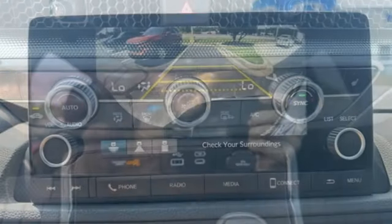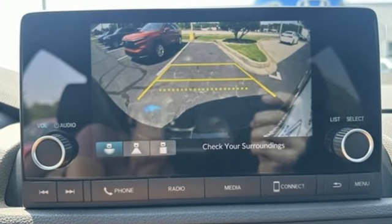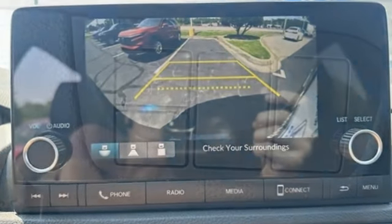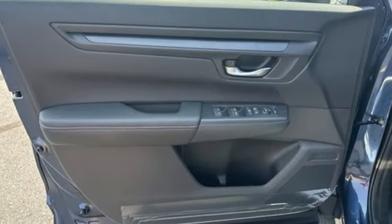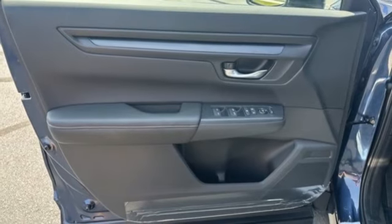Continuously variable automatic transmission, dual zone climate control, streaming audio, steering assist cruise control, front heated bucket seats, doors and push button start proximity key.